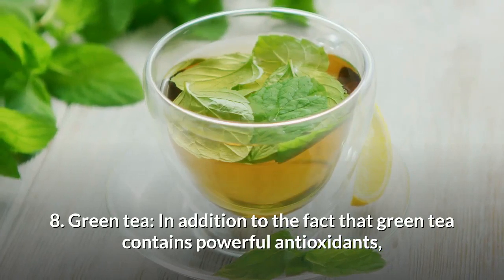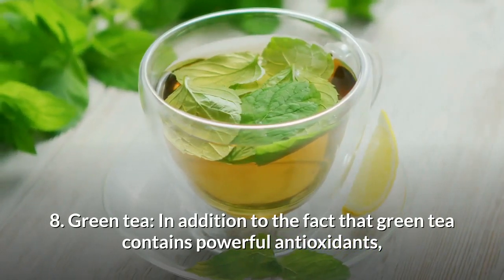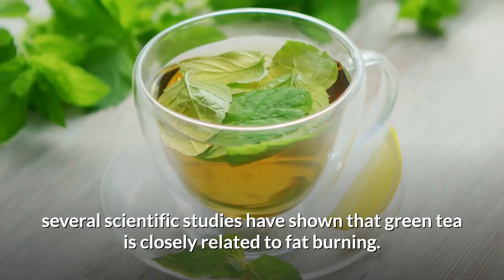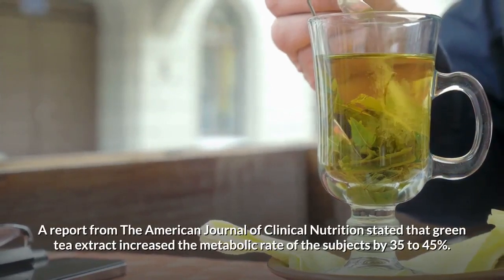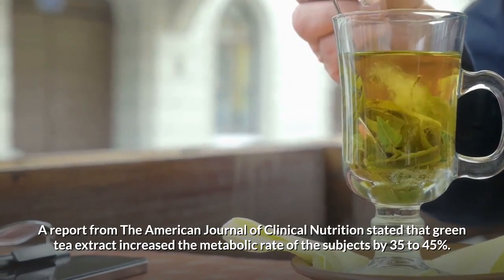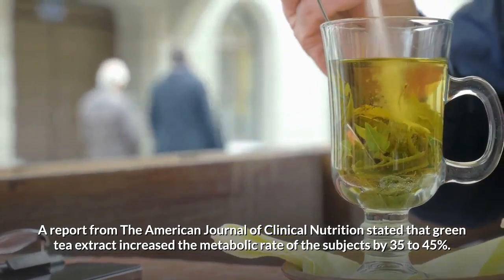Number 8: Green tea. In addition to the fact that green tea contains powerful antioxidants, several scientific studies have shown that green tea is closely related to fat burning. A report from the American Journal of Clinical Nutrition stated that green tea extract increased the metabolic rate of subjects by 35 to 45%.